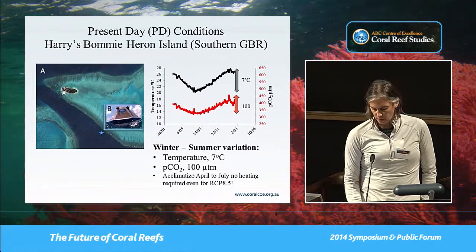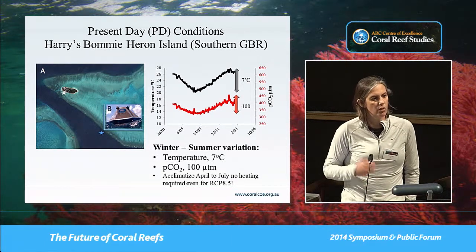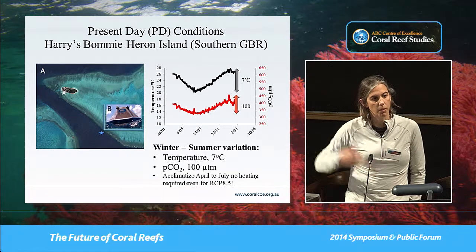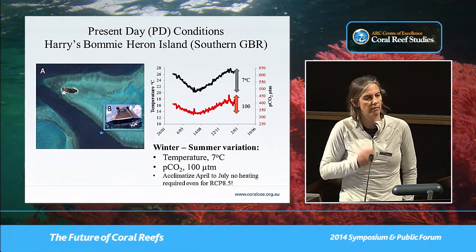When you look at those data, you can see that PCO2 fluctuates through the season — there's much more CO2 in the water column in summer than in winter.